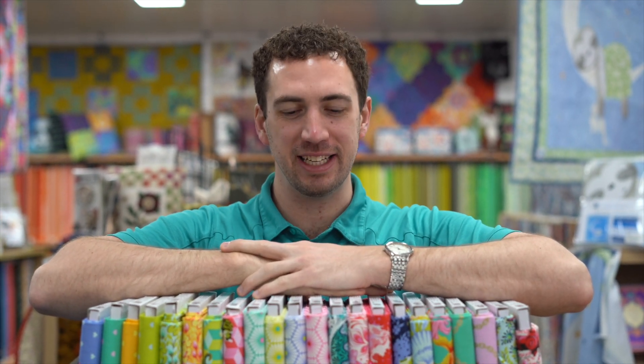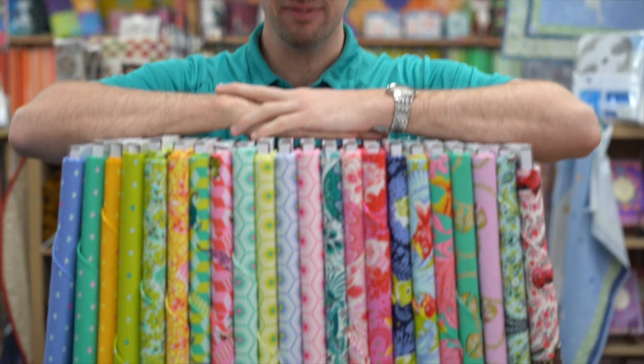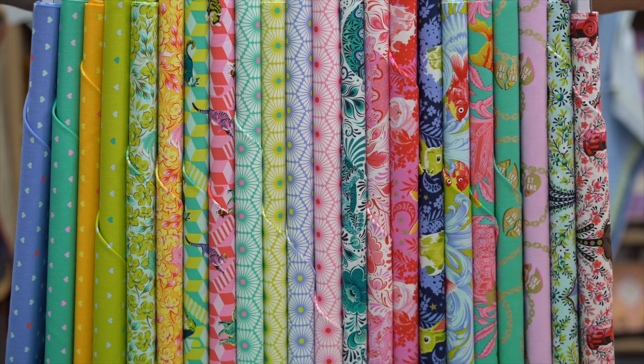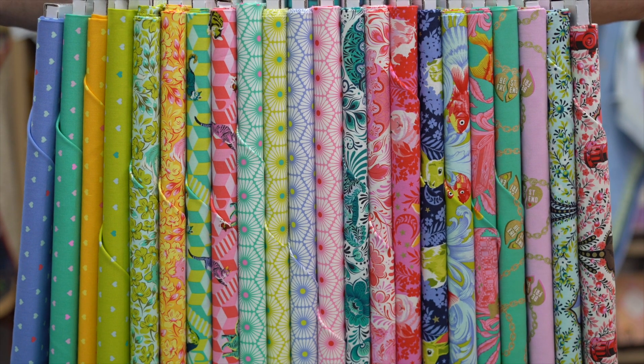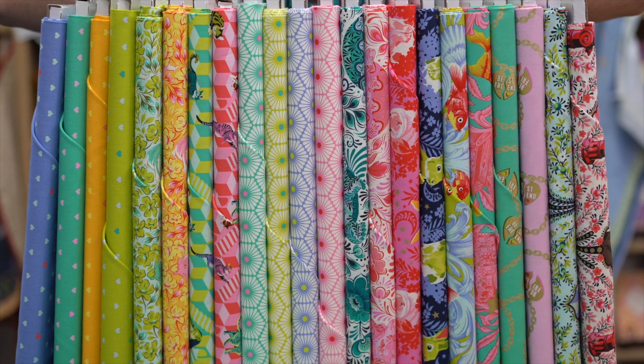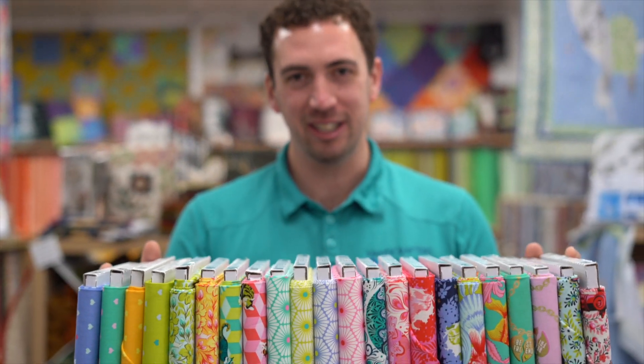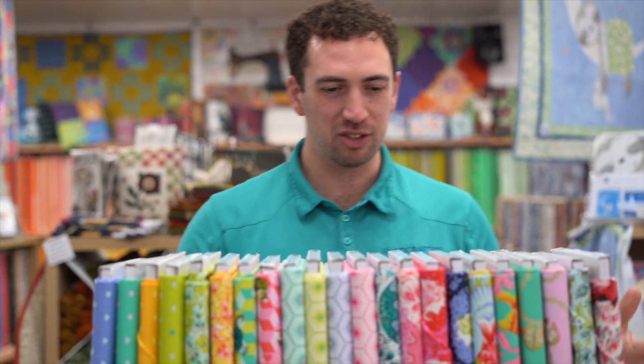Hey everyone, it's What's in the Box and this week we have Tulip Pink's Besties. It's a really fun range made by Tulip Pink with all pets as your best friend, because they're really lovely. So let's have a look straight into it.